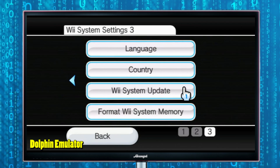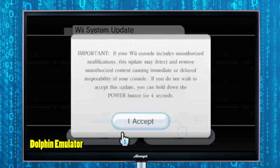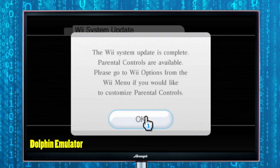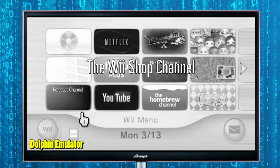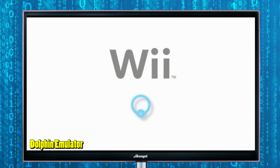This definitely isn't for the everyday consumer or everyday person, and even if you lightly dabble with emulators, it still might not be for you. But basically, they provide instructions on how to do this.